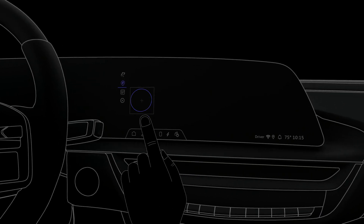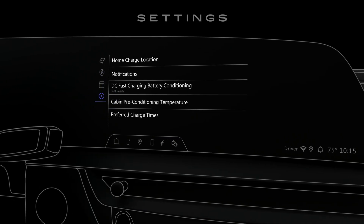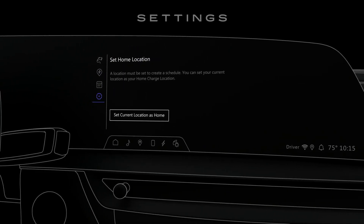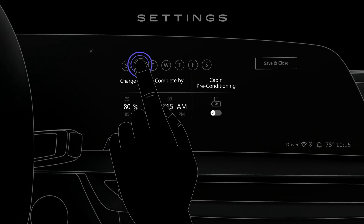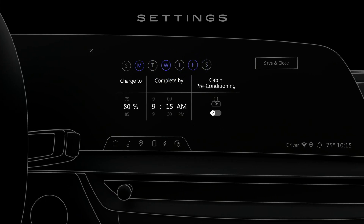Tap the plus button to create a new schedule. On the settings screen, you can set a lot of preferences, like your home charge location, your vehicle alerts during a charge, and whether or not to start DC fast charging battery conditioning when you are on your way to a public DC fast charging station.